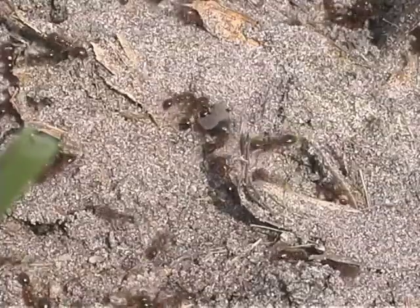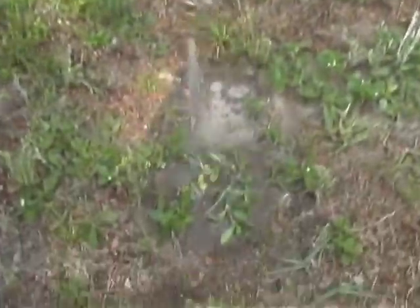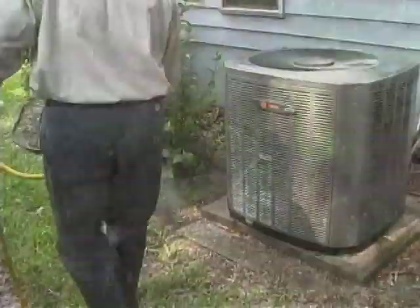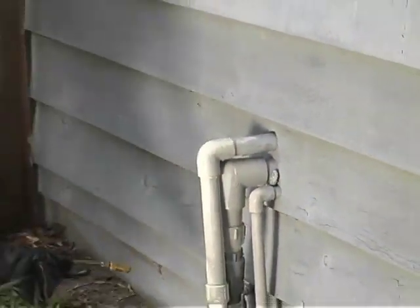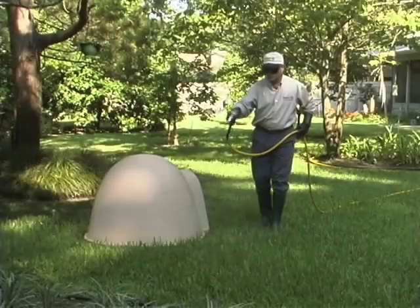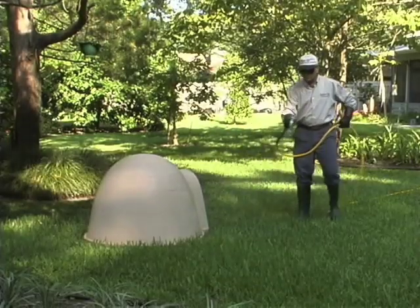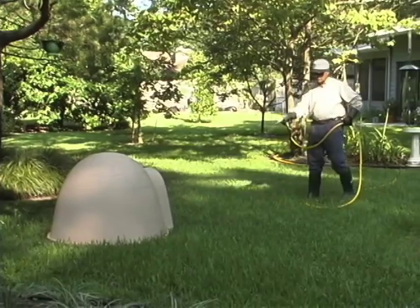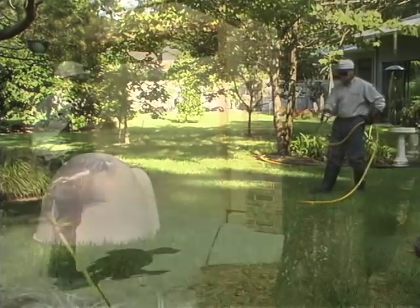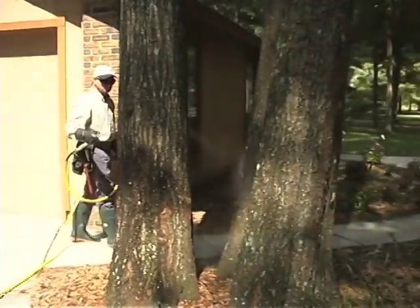Locate and treat ant mounds directly. Thoroughly drench or inject the nest and surrounding soil. Treat around air conditioning units close to the structure as well as the conduit leading to the house. Tempo SC Ultra is great for controlling fleas and ticks, so be sure to treat areas where pets rest or run. And spray around any trees and fences within the barrier.